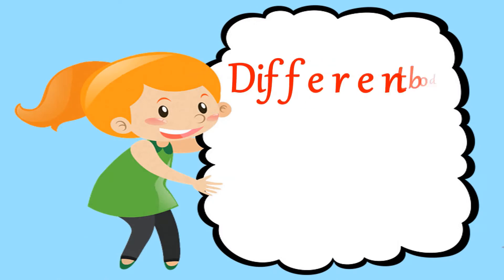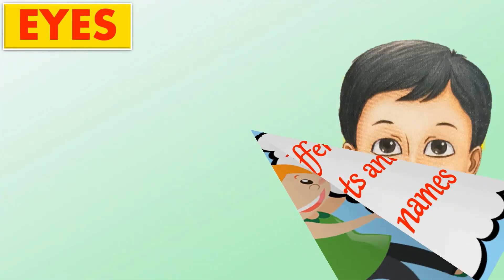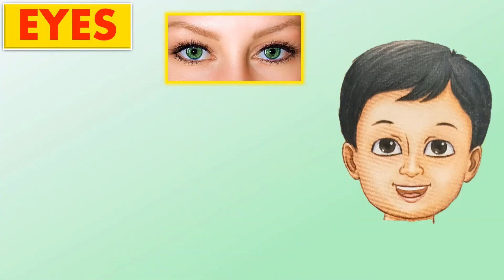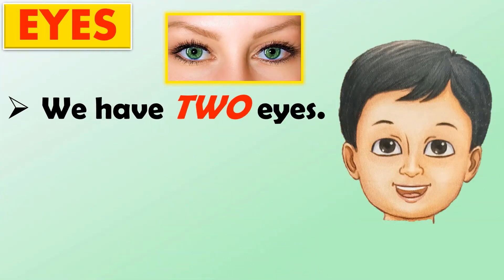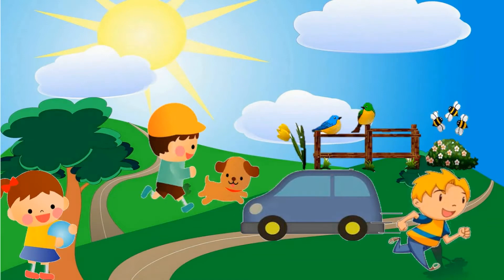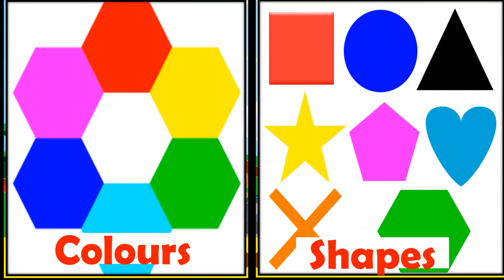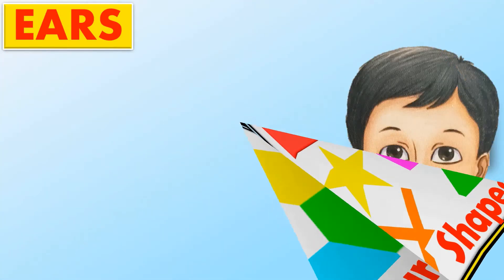Now let's try to learn the different body parts and their names. The first one is eyes. We have two eyes. We see with our eyes. With the help of our eyes, we see the beautiful world, and we also see different colors and shapes with our eyes.